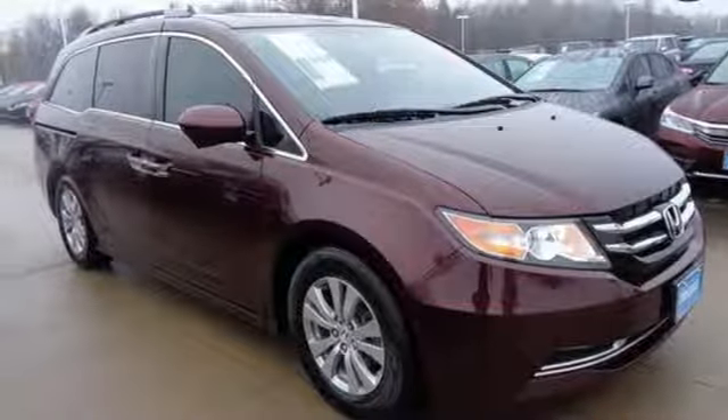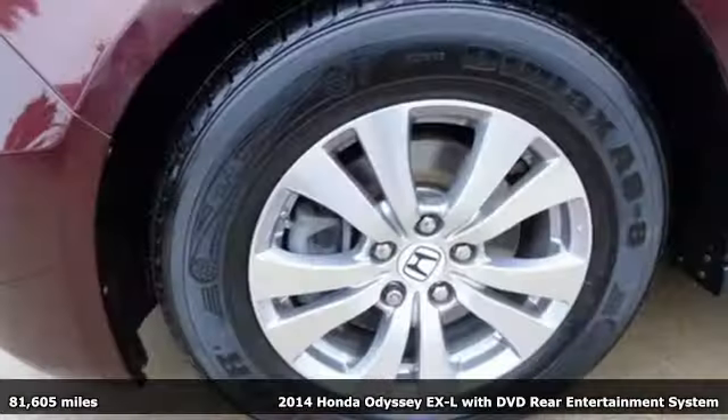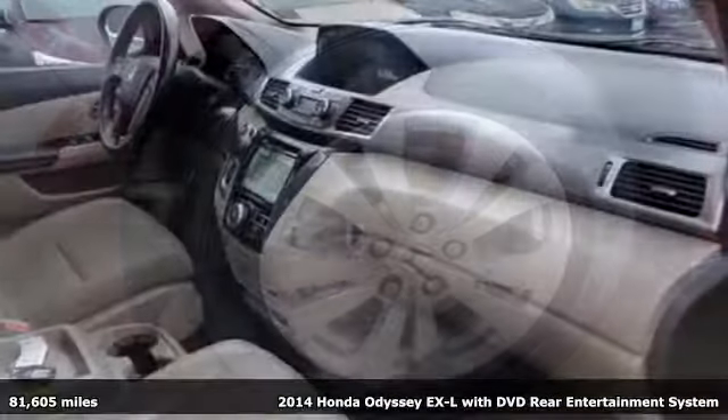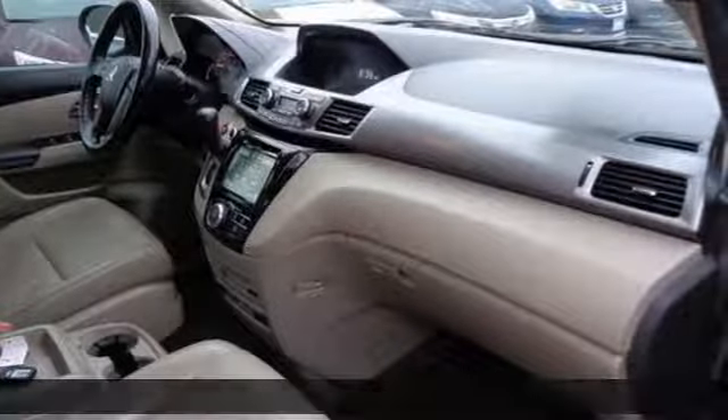It's a 2014 Honda Odyssey. Honda's created some of the most admired vehicles on the planet. It's equipped for all your driving needs and wants.